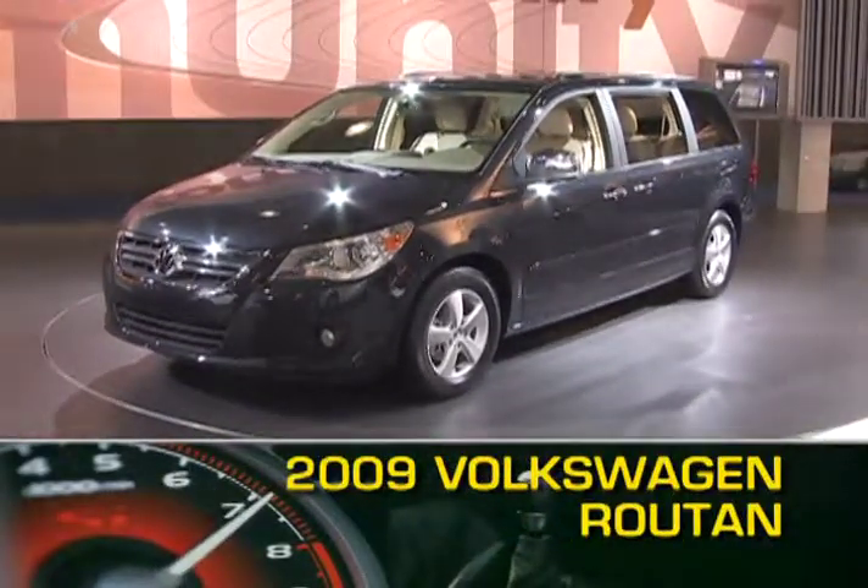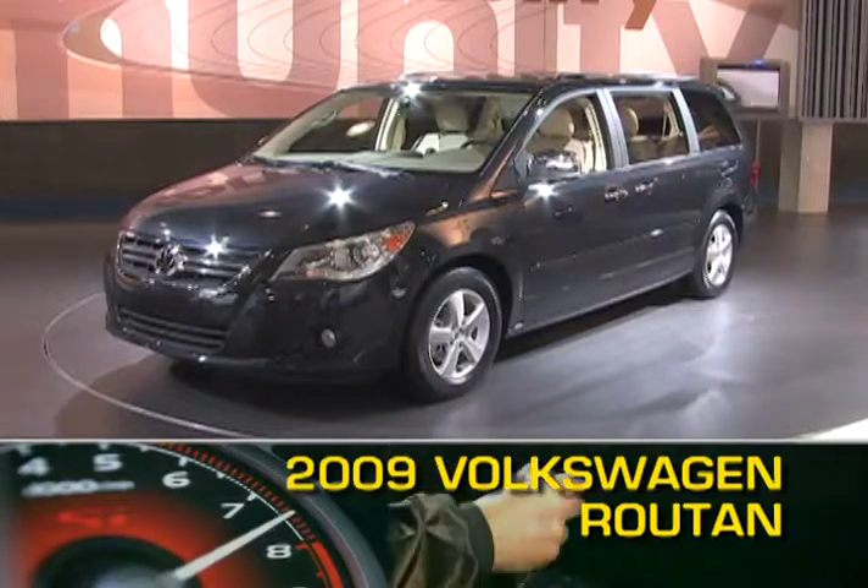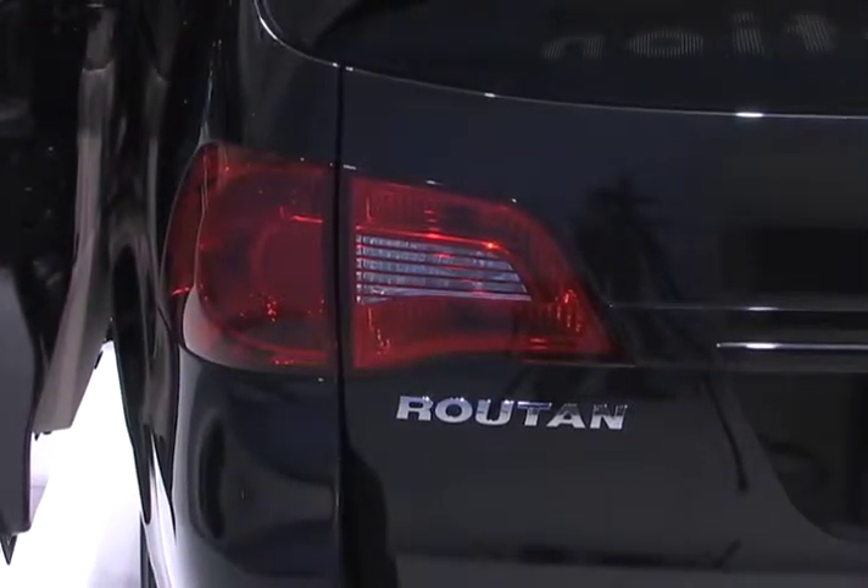Even in the face of the burgeoning crossover market, minivans are still at the forefront of the family hauling game. In this spirit, Volkswagen has unveiled its own minivan in the form of the all-new 2009 Routan.